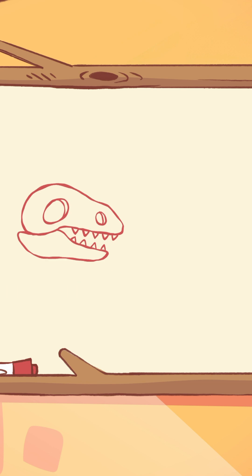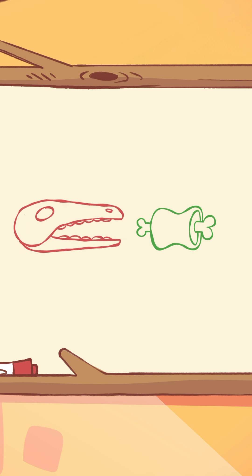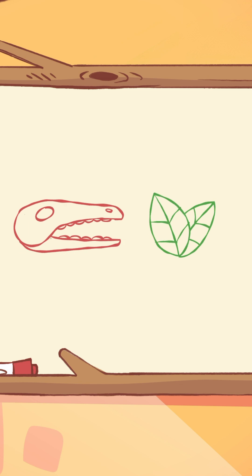For example, sharp teeth like these mean a dinosaur was a meat eater, like the T-Rex. Flat teeth like these were for munching on plants, like a Brachiosaurus.